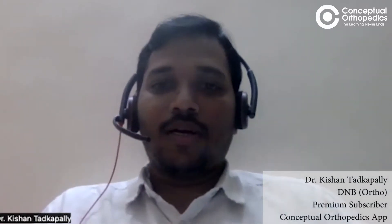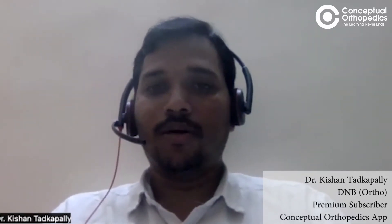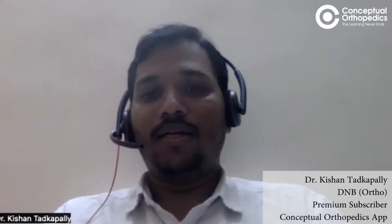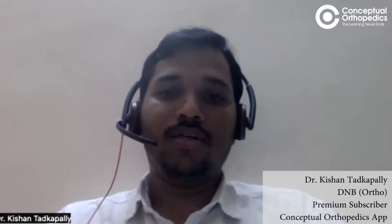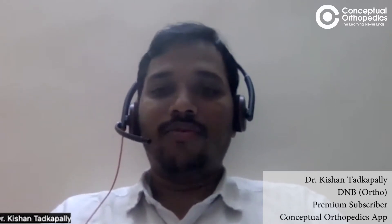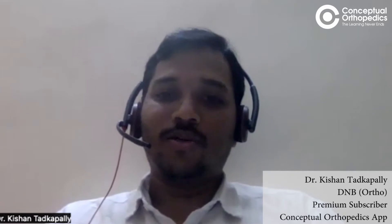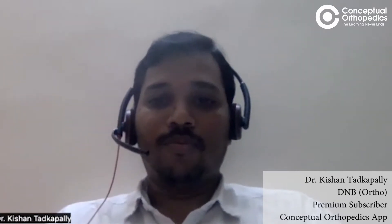Hello, good evening everyone. This is Dr. Kishan Tadkapali. I did my DNB Orthopedics from Medical Trust Hospital and I am presently working as a senior resident in ESI Medical College, Hyderabad. I recently passed the DNB Orthopedics practical in the June/January session and secured 191 marks. Numbers don't matter, but we ultimately have to pass, so I'm here to share my experiences.